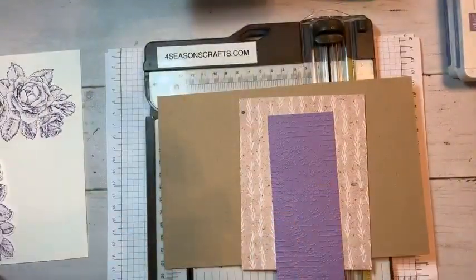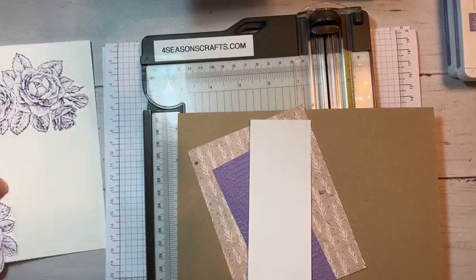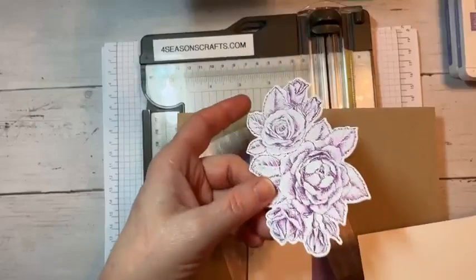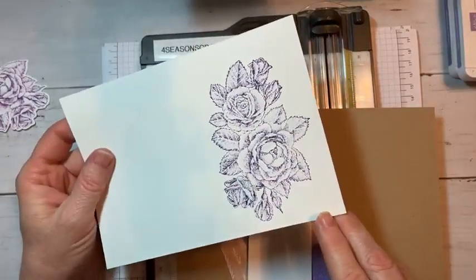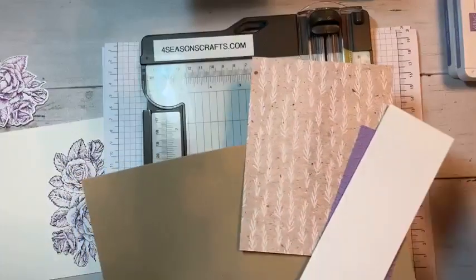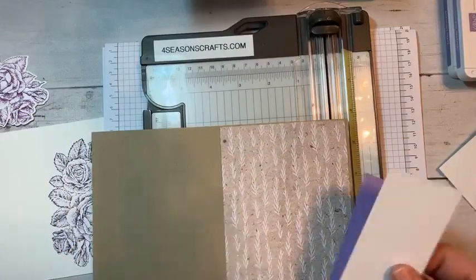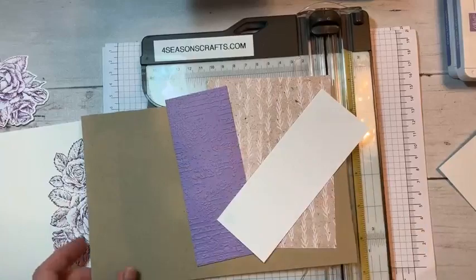You'll also need a 2-inch by 5⅜ piece of white cardstock, plus a scrap of white to stamp on. I've already done some stamping because I want to show you a couple of techniques. One of the flowers is on watercolor paper because I want to demonstrate that a little bit. You'll also need a scrap for the sentiment and a scrap of designer series paper. These are our main components.